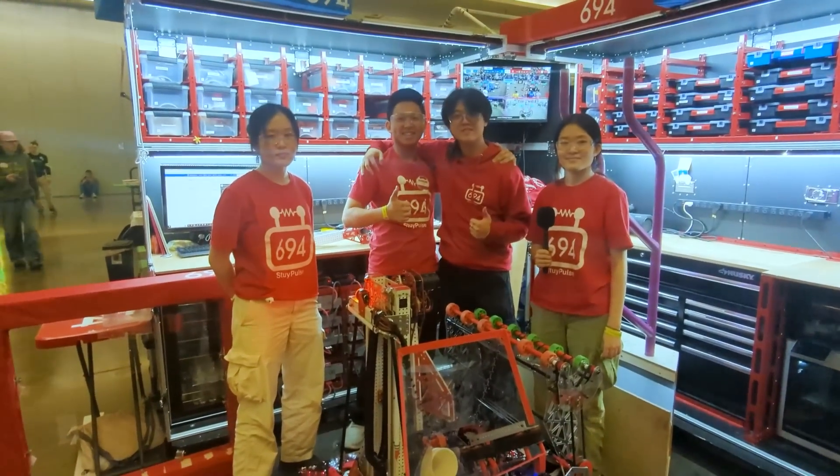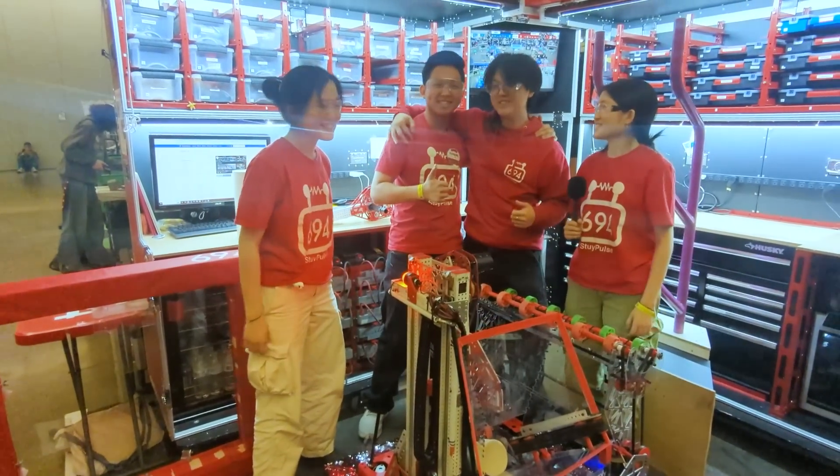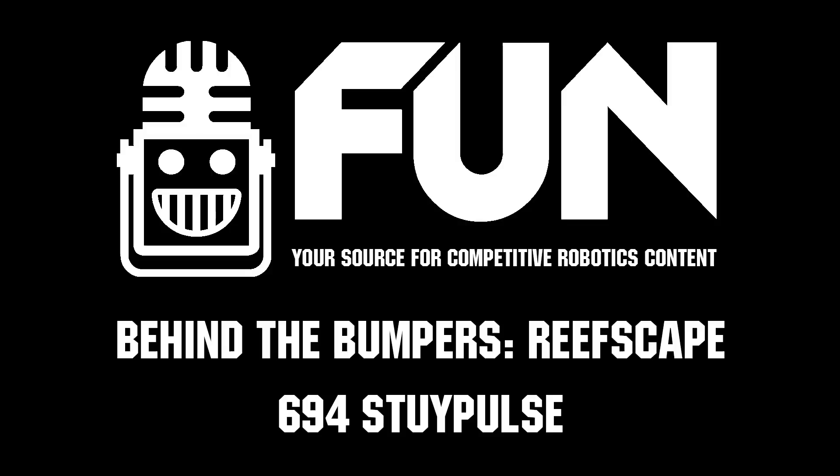Thanks to Team 694 for taking us through their excellent robot, currently ranked number one going into eliminations. Good luck in the rest of the event and we'll see you next time.